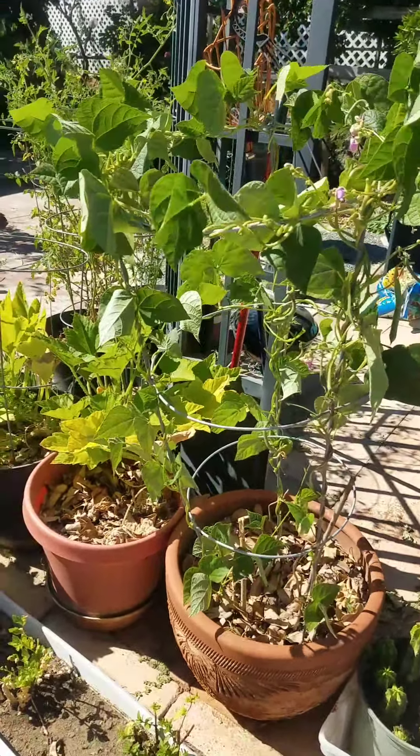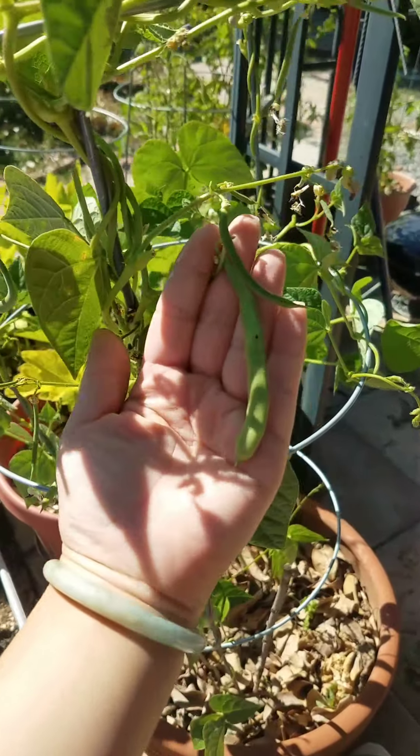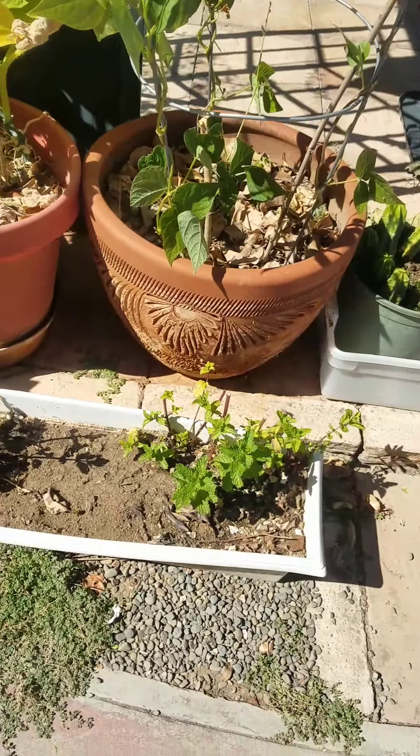Hey guys, Teacher Pat here. Today I wanted to show you guys what I'm growing in my garden. Right here I have some string beans and some of them are coming along. We already had some for dinner. And then I have some herbs here.